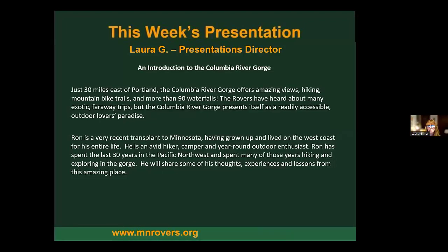Tonight's exciting presentation is on exploring the Columbia River Gorge. Ron Blem, our presenter, is new to Minnesota but spent the last 30 years in the Pacific Northwest, most of those years hiking and exploring in the gorge. Tonight he will share some of his thoughts, experiences, and lessons from this amazing place.